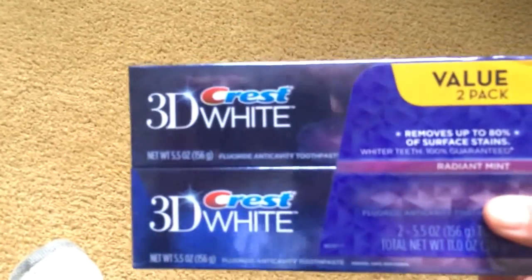My brother bought this from Target — he's getting his braces off next month, which kind of makes me mad since I don't get mine off. I'll just have to keep wearing my rubber bands as much as I can. We wanted really good toothpaste to clean up his teeth, so we picked up a two-pack of Crest 3D White.